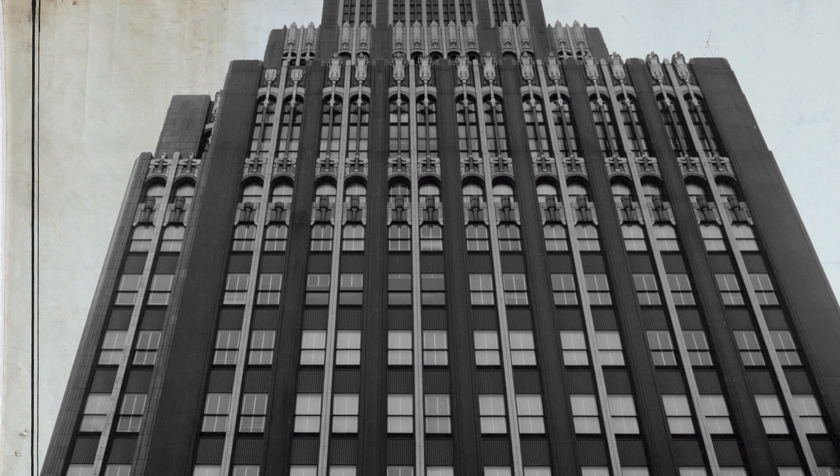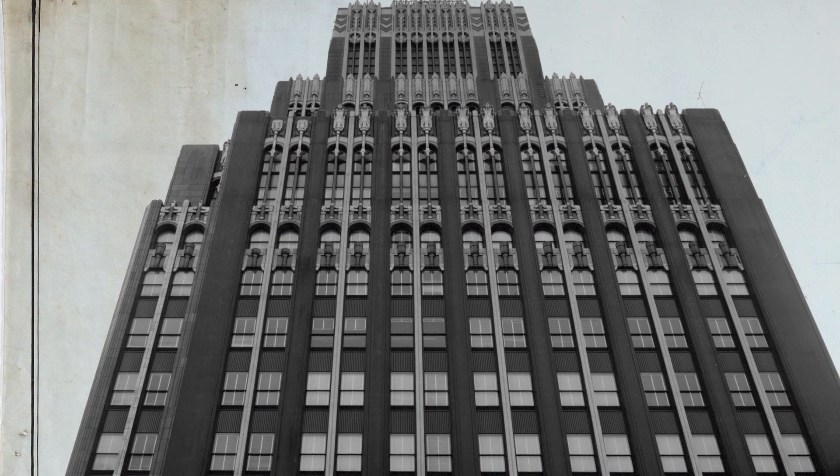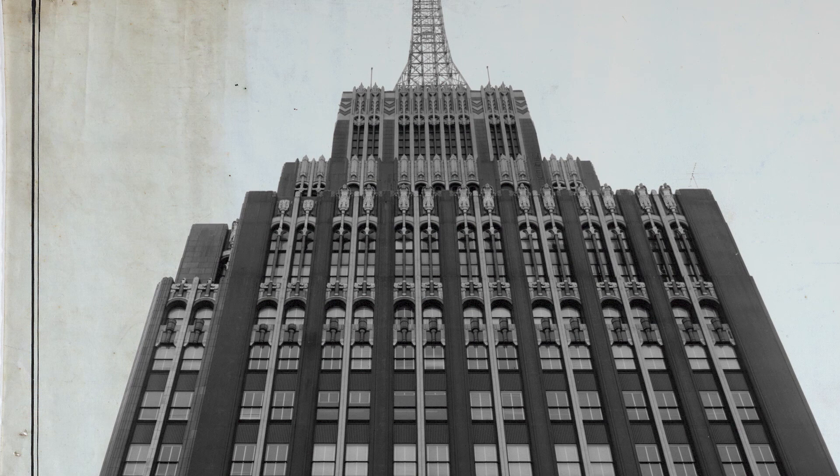The Richfield Building by the Atlantic Richfield Company was considered the premiere art deco masterpiece in Los Angeles on Bunker Hill, and was taken down in the late 60s. That was quite a loss for people.